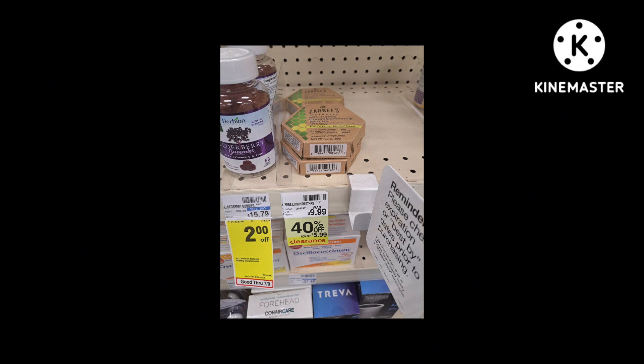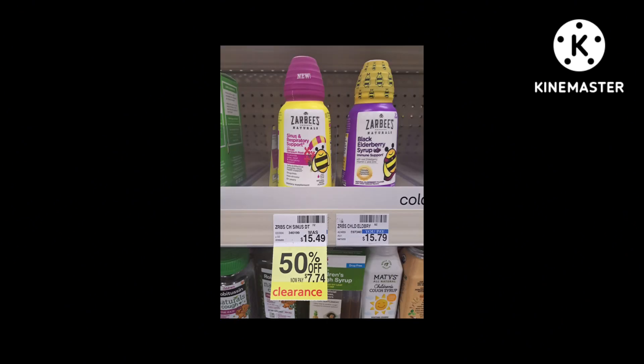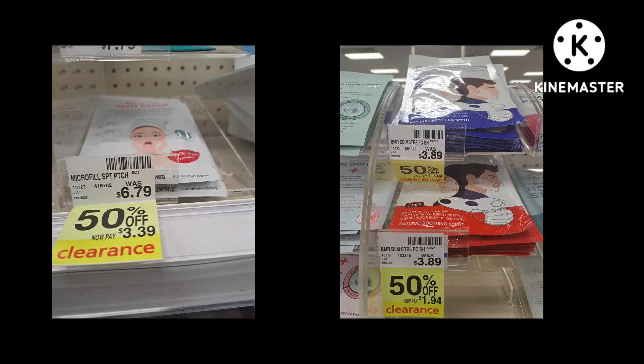Zarbi's is 40% off. Another Braun thermometer is on clearance at 40% off. More Zarbi's clearance at 50% off. And three different face masks are on clearance at 50% off.